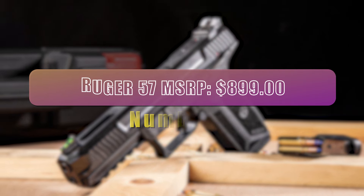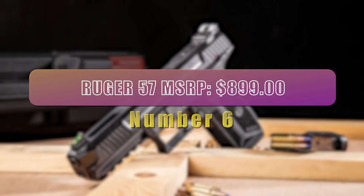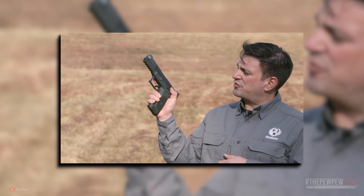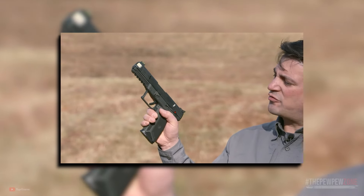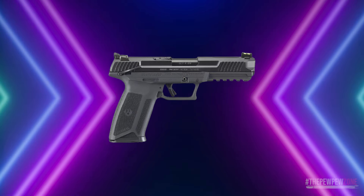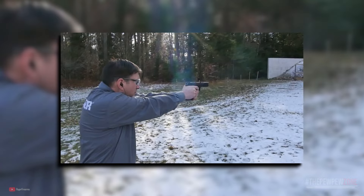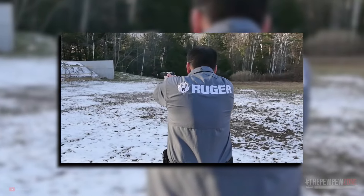Number 6. Ruger 57 — MSRP $899. The Ruger 57 is a powerful and versatile pistol that offers many advantages, including its impressive ergonomics, high-capacity magazine, and safe, reliable fire control system. One of the most notable features is its ergonomics, which include an easy trigger reach, robust slide release, and reversible magazine release latch. This provides a comfortable and secure grip, ensuring maximum control and accuracy.